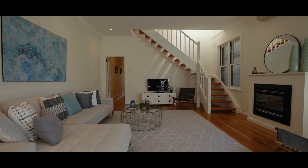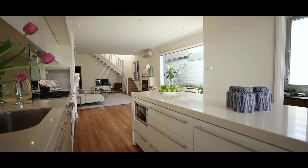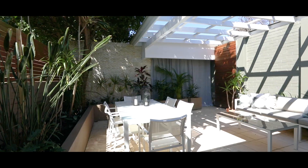Entertaining is easy with open plan living, sun-drenched dining and a spacious gourmet kitchen positioned beautifully to also entertain outdoors.